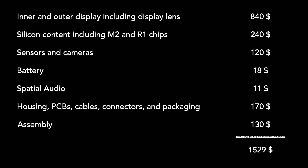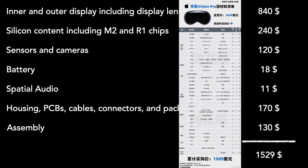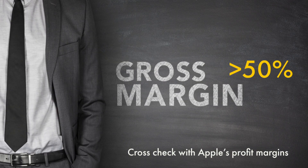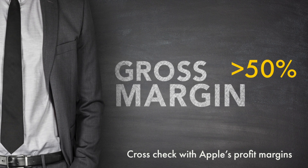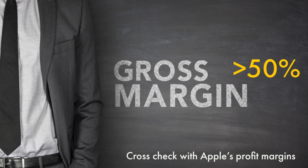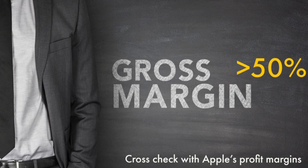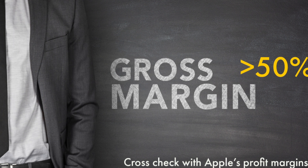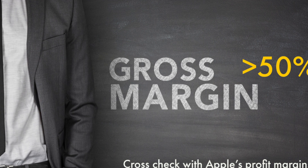Adding up all these costs, we arrive at an estimated total of $1,529. This is based on information from a Chinese source on Twitter, which was cross-validated with publicly available data on the internet. This implies that Apple could have a gross margin of over 50% on this product. Gross margin only includes revenue and direct production costs, and does not factor in operating expenses such as sales and marketing, or other items like taxes or loan interest. Once these are added, we arrive at a net profit margin in the ballpark of 20–30%, aligning with Apple's financial results from previous quarters.